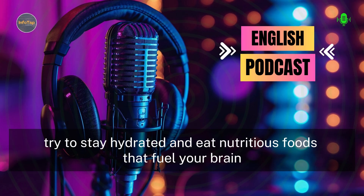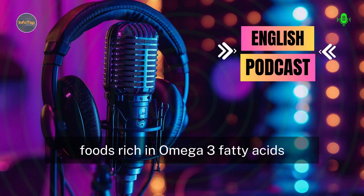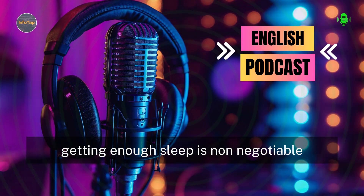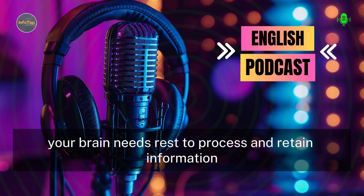Also, try to stay hydrated and eat nutritious foods that fuel your brain. Foods rich in omega-3 fatty acids, like fish and walnuts, can enhance brain function. And as we mentioned before, getting enough sleep is non-negotiable. Your brain needs rest to process and retain information.